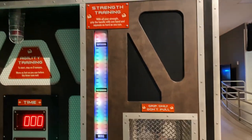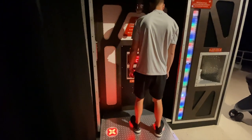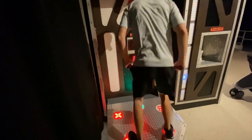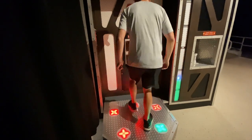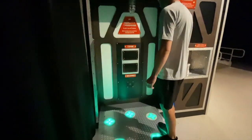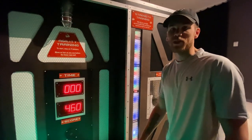Okay, so we have a few things here. There's a strength training grip — only don't pull — and then agility training: step on two sensors and move as fast as you can before the time runs out. I'll see what my level is. I feel like an idiot not knowing what I'm doing. It's too much pressure. How'd I do? I got 460. Oh, if you get over 100 you're a superhero — just saying. I also hit my head on that light and it hurt. I feel like I could have done a lot better but I felt like an idiot for the first half.